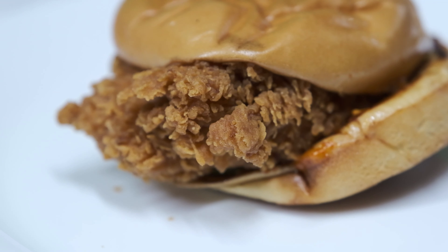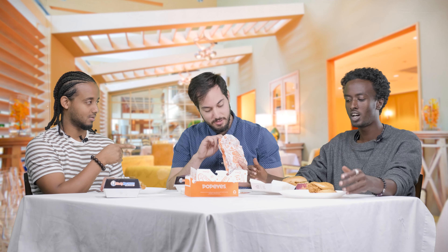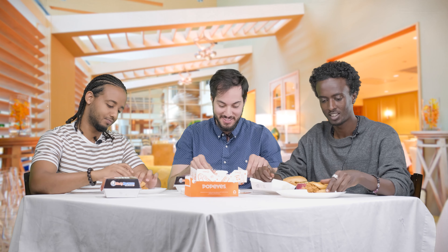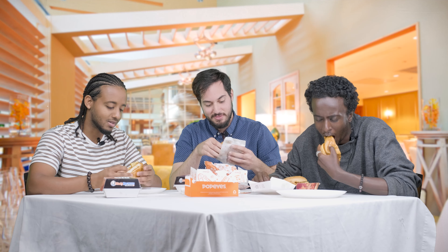There's been a lot of hype about the new Popeyes sandwich so let's take a bite and see. Aguan, is this your first time? My first time. Have you tried it before? Yeah, I've tried it before and I was disappointed. We're having half each, and Nazar's having a full one because he hasn't tried it yet.